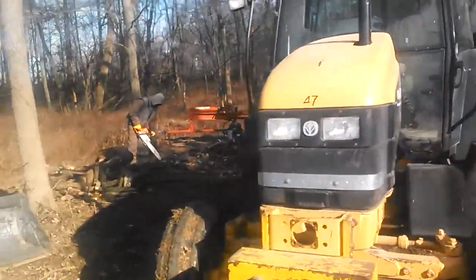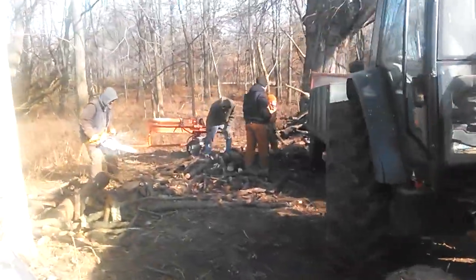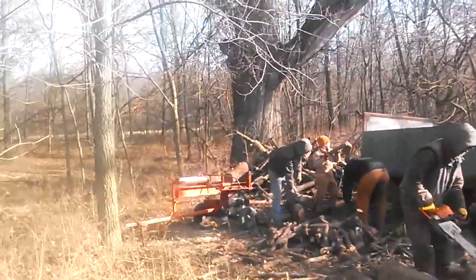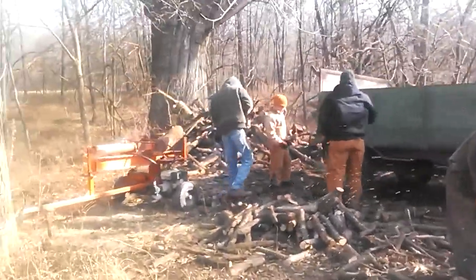We started with a monster pile and we've got nine guys out here working. It's just about done for — we've made probably 10 pickup loads already.